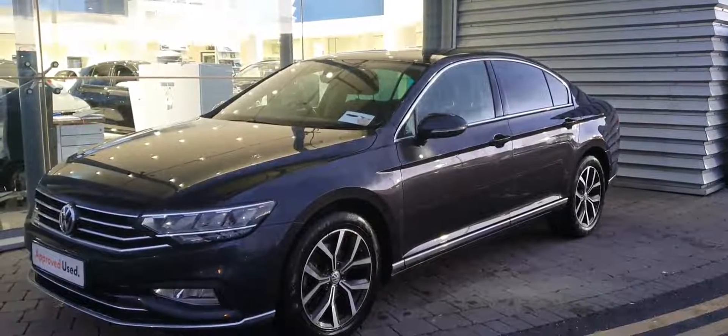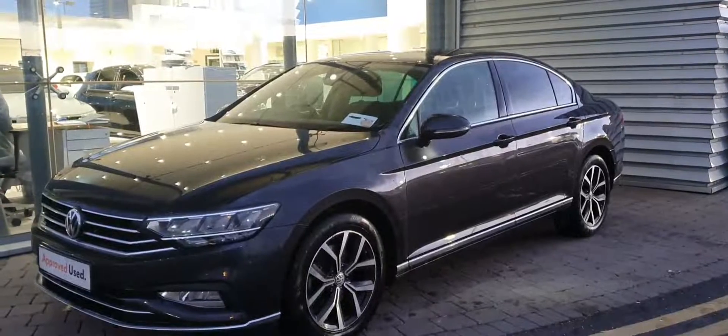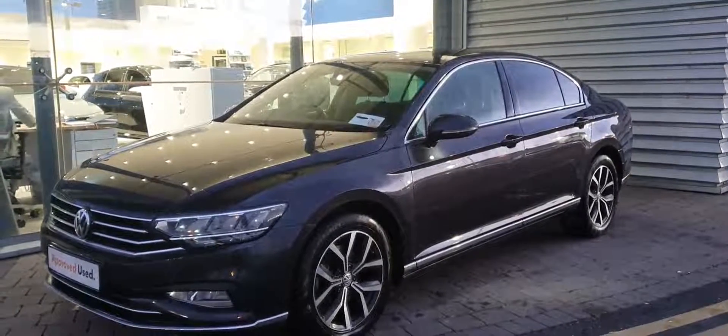Hi guys, welcome to Joe Duffy Volkswagen Swords. Today we have this 2020 Volkswagen Passat Elegance, finished off in pure black.